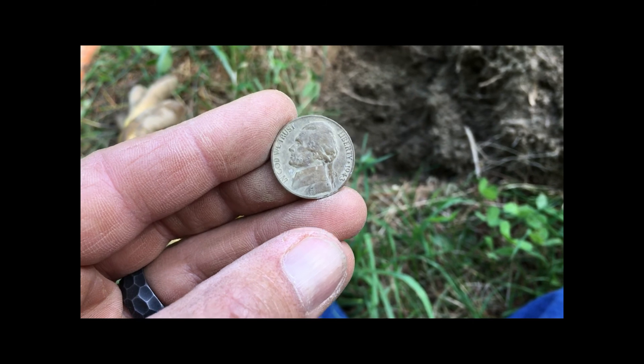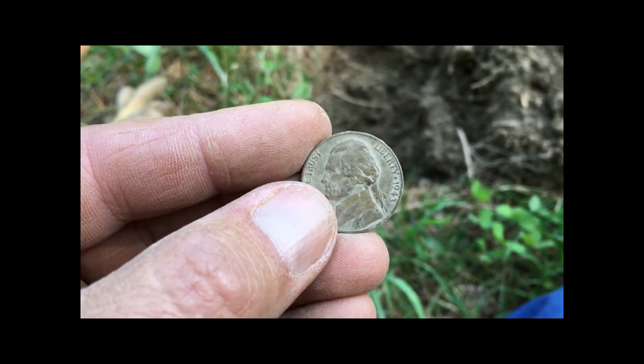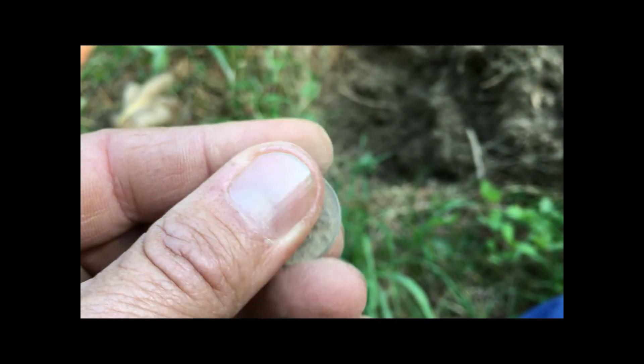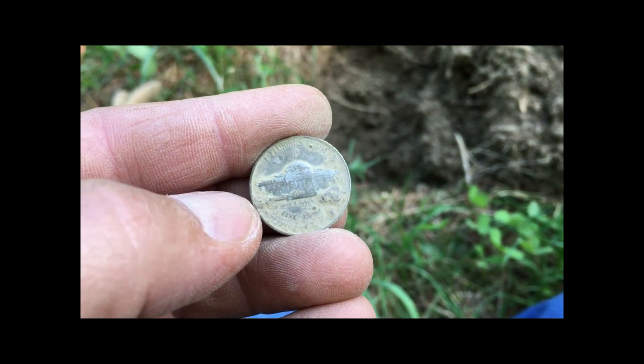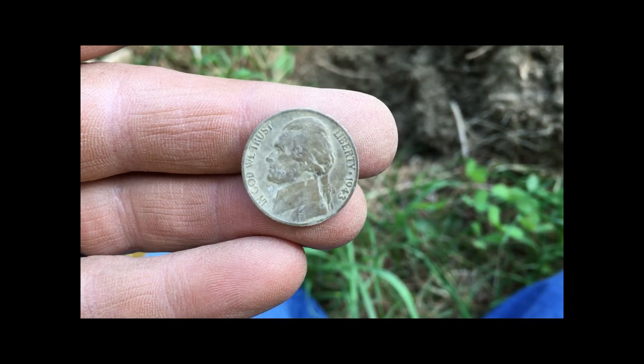Look at the detail on that thing — looks like it was dropped as soon as he got it. Pretty happy with that. If that is a war nickel I'll let you know — I think it was 42, 44, or 45 maybe. I don't know the details on that, but nice. We'll keep going.